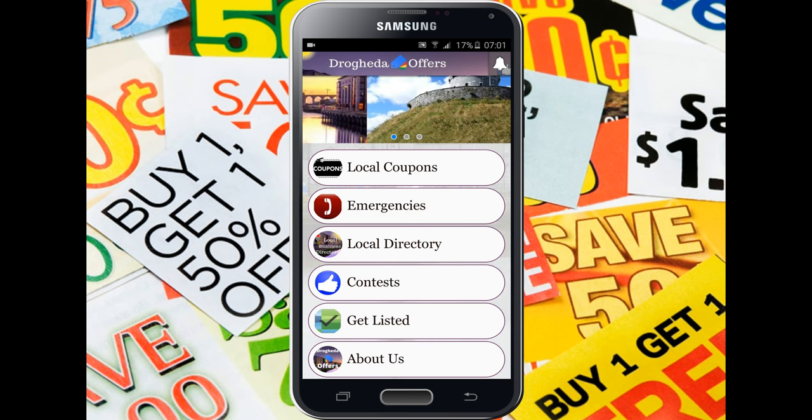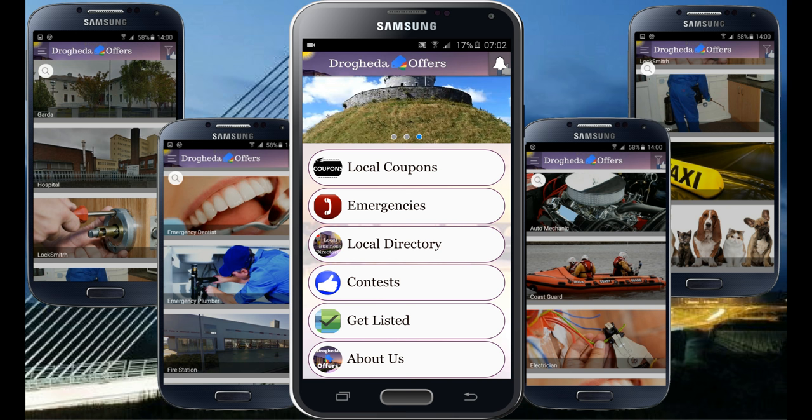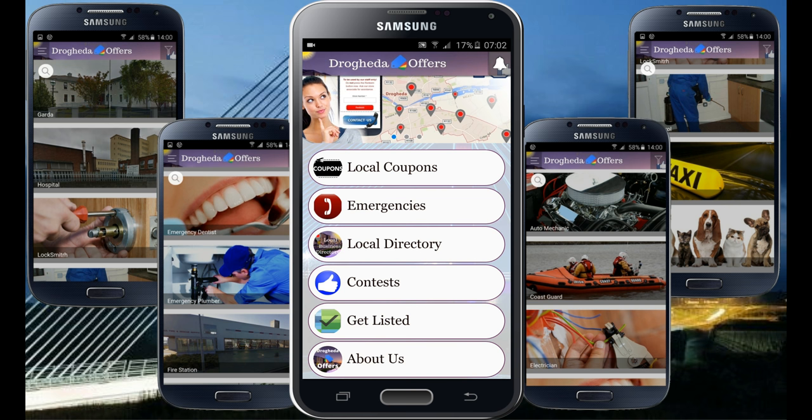Number two: emergency services, all in one place. Find Garda, Coast Guards, Ambulance, Fire Station and even household emergency solvers such as plumber, electrician, pest control, locksmith, dentist, taxi and more. Everything in one place to handle any emergency situation that could happen to any of us. Just a few taps inside the app and your worries are gone.